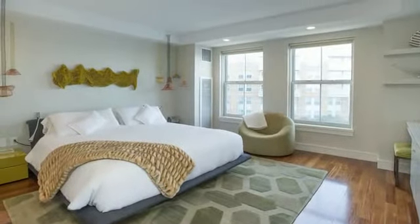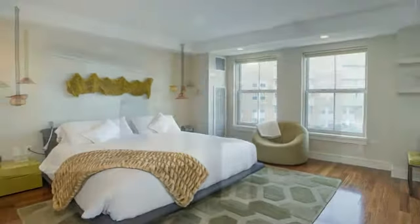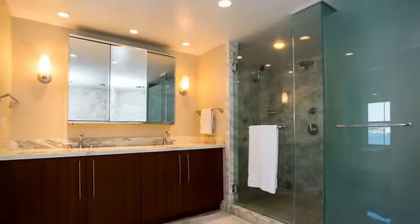The luxurious master suite features a custom walk-in closet and an en-suite marble bathroom with a soaking tub and a glass shower.